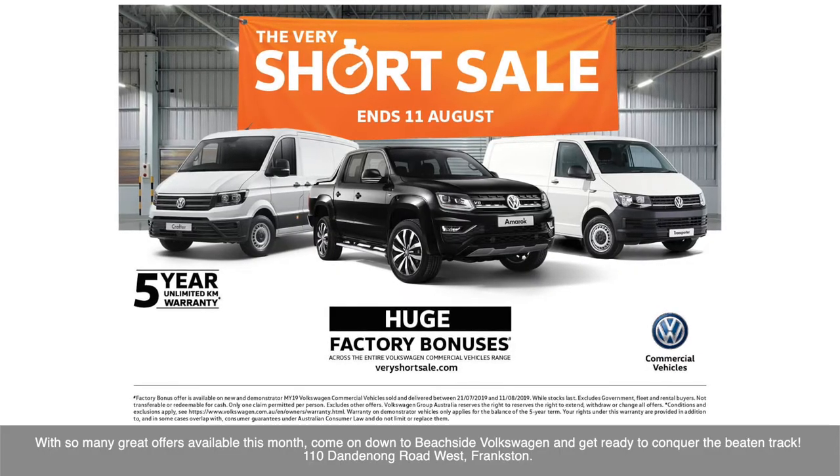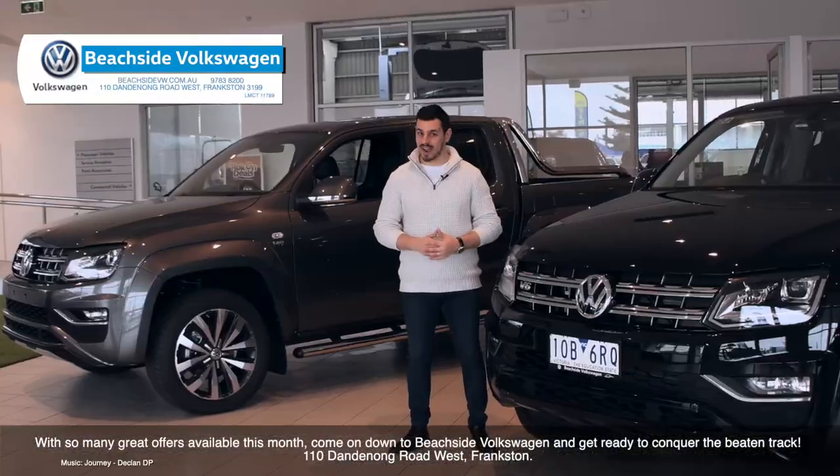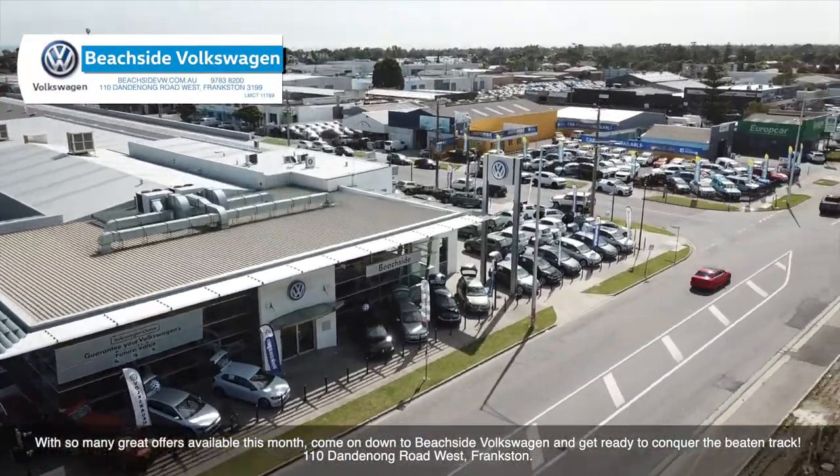With so many great offers available this month, come on down to Beachside Volkswagen and get ready to conquer the beaten track. 110 Dandenong Road West, Frankston.